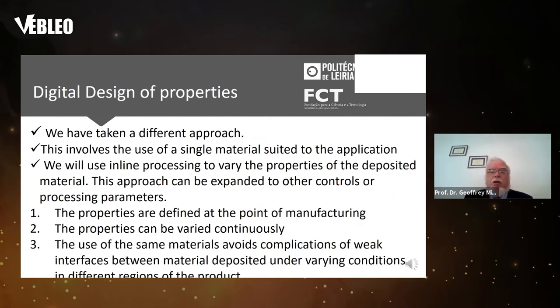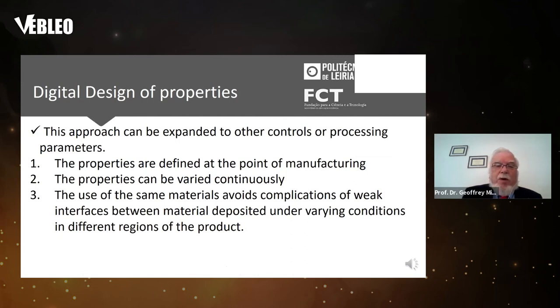We've adopted a different approach: using a single material suited to the application, with inline processing to vary the properties of the deposited material. We deposit the same material in different ways so that it has different properties. The properties are defined at the point of manufacturing, can be varied continuously from soft to hard and stiff to flexible, and the use of the same material avoids complications of weak interfaces between materials deposited under varying conditions in different parts of the product.